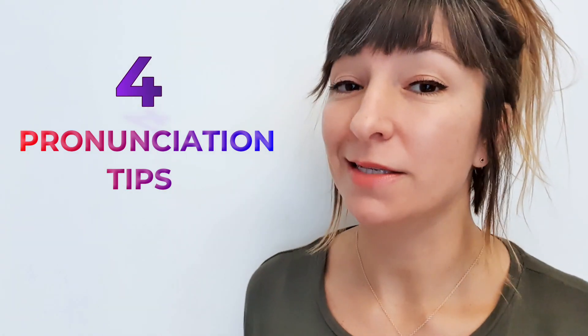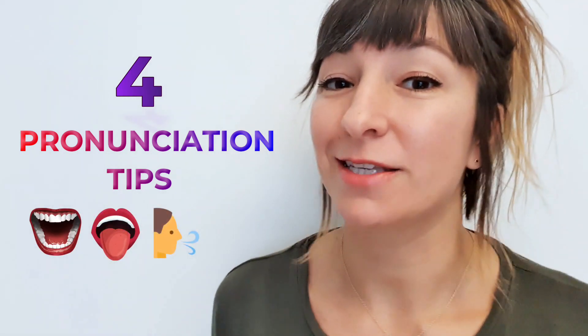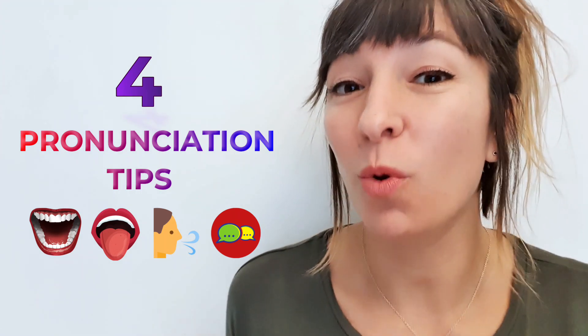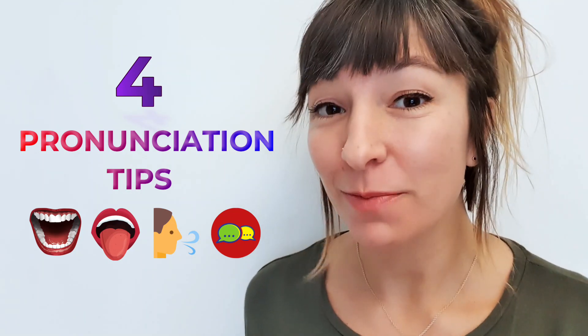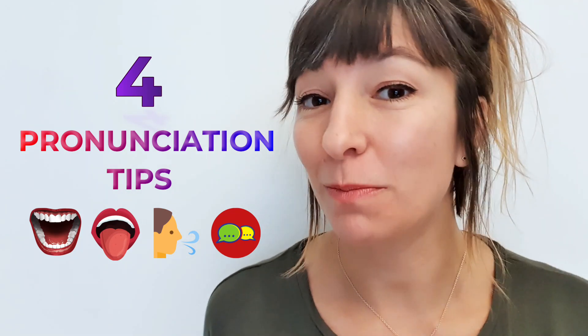Pronunciation is about mouth shape, tongue placement, breath — it's about copying what you hear. But sometimes it's really hard to identify exactly what it is that native speakers are doing, and therefore it's difficult to imitate. So these tips are aimed at helping you break down those pronunciation barriers, feel more confident and sound more natural.